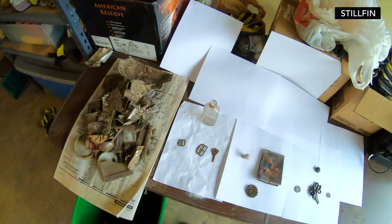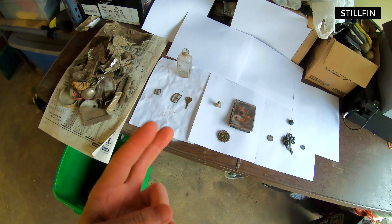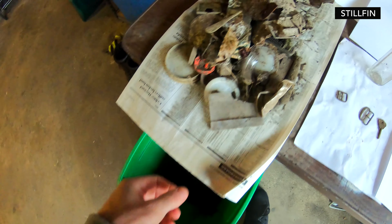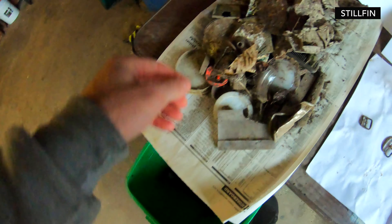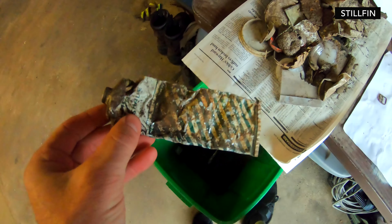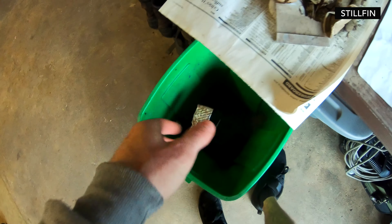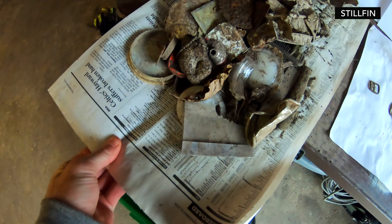Alright, so these are our finds for the past roughly two weeks. This is all the trash stuff that I dug up out of the ground — old spoons, aluminum. We got an old tube. That's trash, I don't want that. Let's throw this stuff out — nobody wants it.